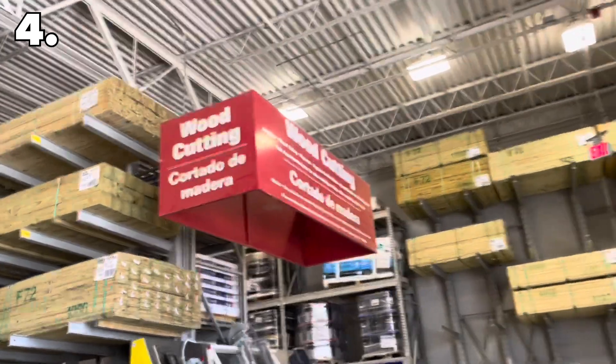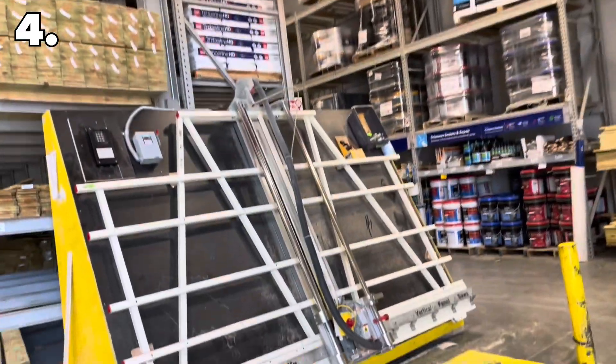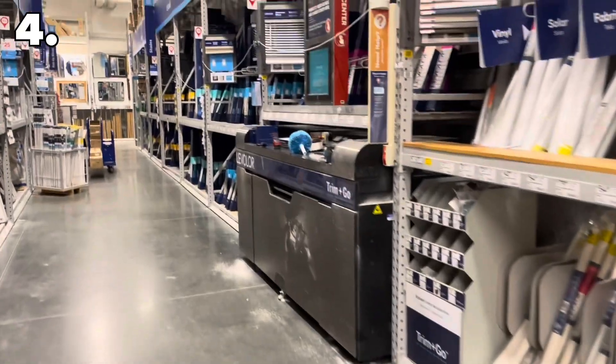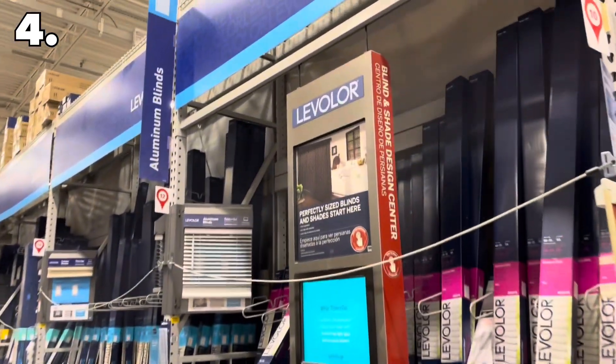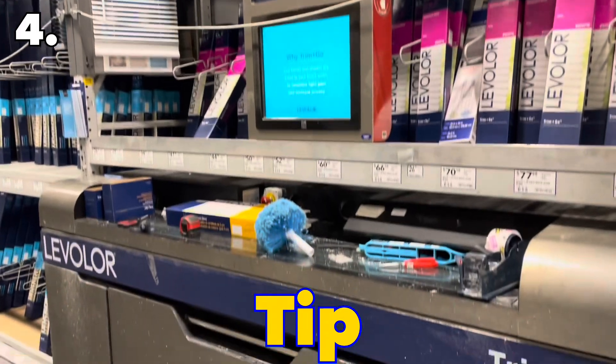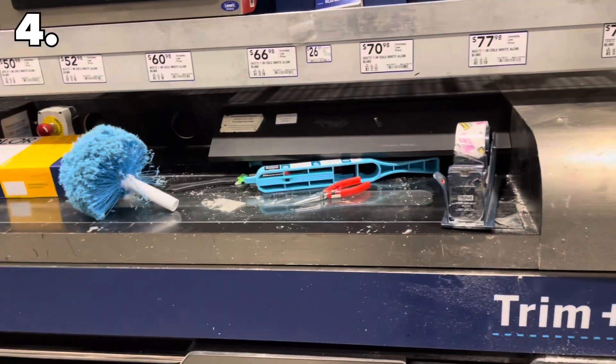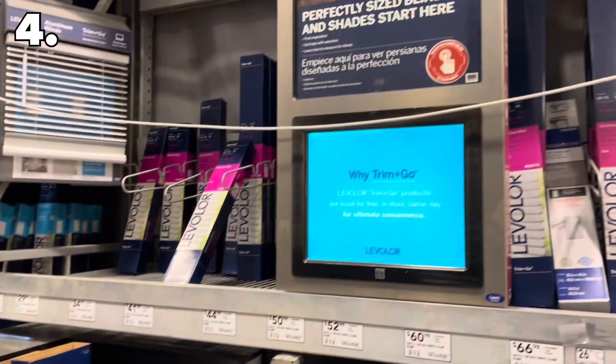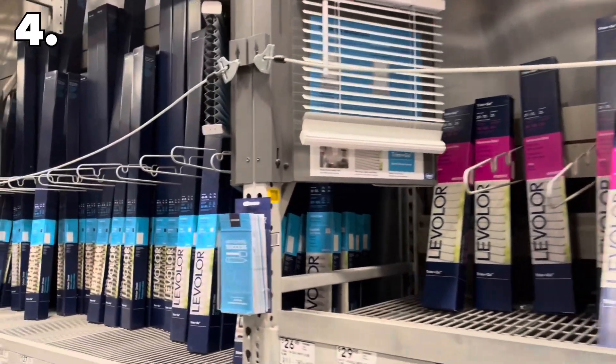Lowe's secret number four: you may know that Lowe's cuts wood for free, but they also cut many other items — shelving, piping, PVC, and blinds. They can cut blinds down to the specs you need; just bring those measurements in and they'll cut them for you so you don't have to mess around with it at home. One tip I'd recommend, especially for cutting blinds, is to ask for someone who does it all the time — an employee tip. You'll get a much cleaner cut rather than asking a rookie when they're understaffed.